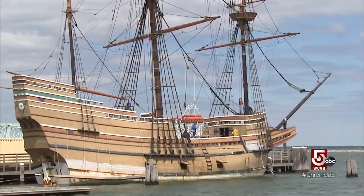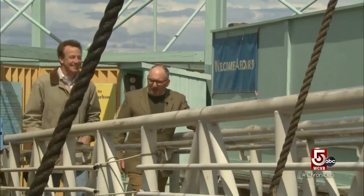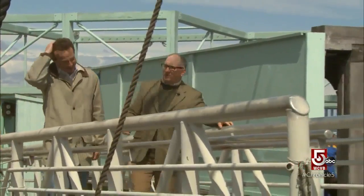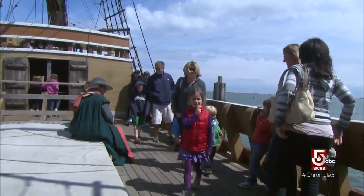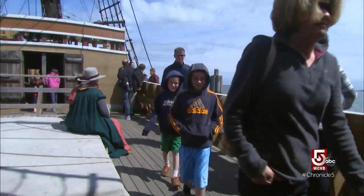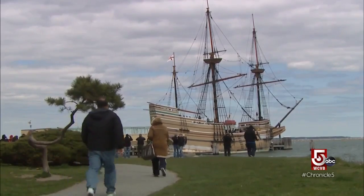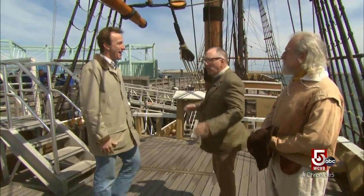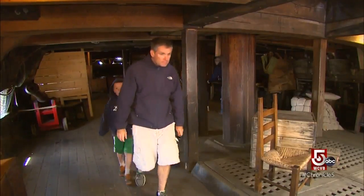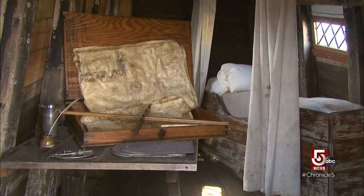Our guide, former Captain Peter Arenstam. Welcome aboard Mayflower II. We have probably 200,000 visitors a year, maybe more, come aboard Mayflower. Almost everyone's first comment is: what a small ship to come across the ocean in 1620. At the time it was a mid-sized merchant ship, but for modern times, if you think of the cruise liners today, this would be tiny.